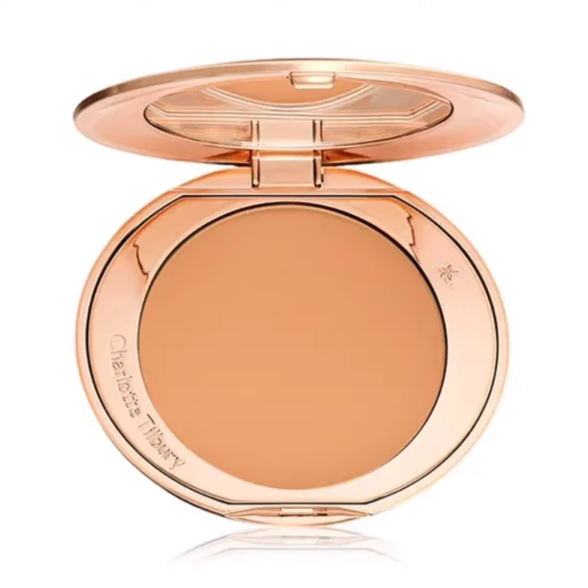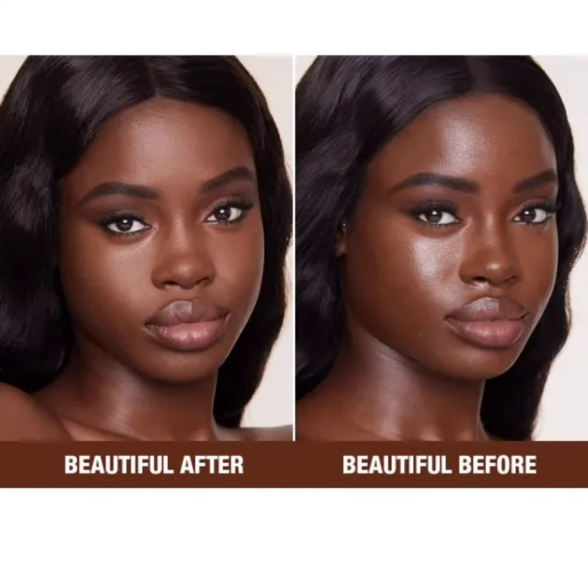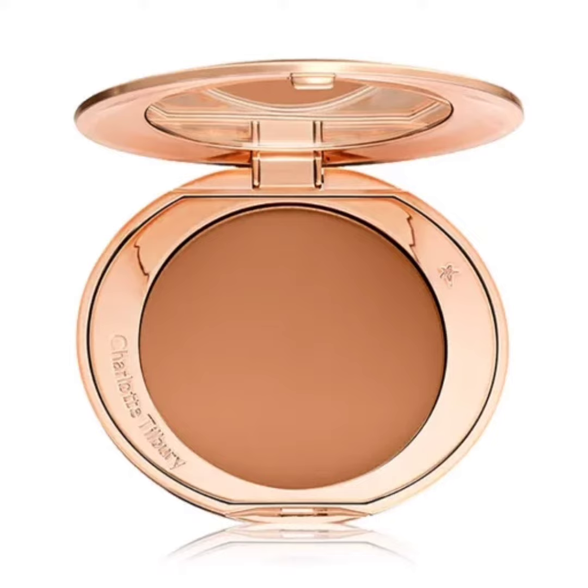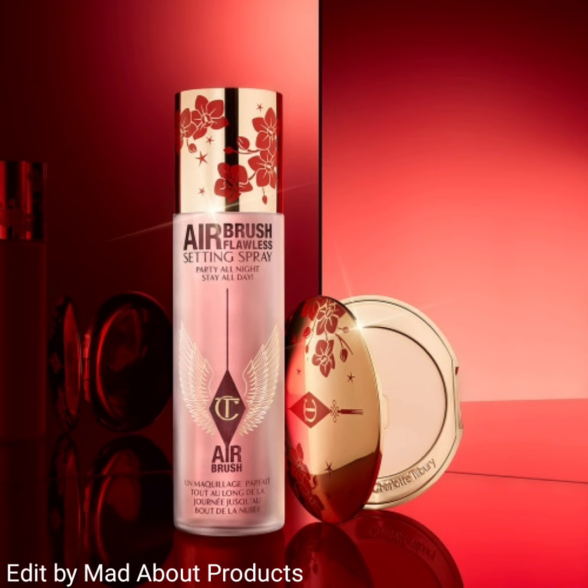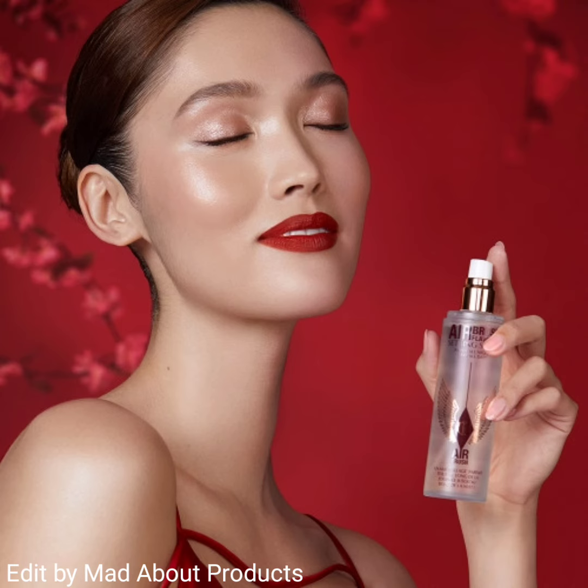The last product in this collection is the Airbrush Flawless Setting Spray in 100ml, priced at 36 US dollars. This globally loved makeup setting spray features a limited edition New Year design with a beautiful plum blossom print to celebrate the new year. It is her stay-all-day setting spray that weightlessly primes and sets your makeup for up to 16 hours.